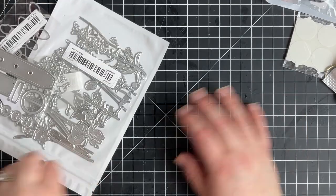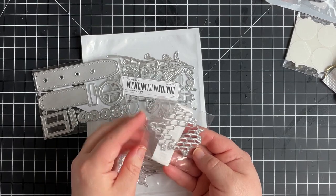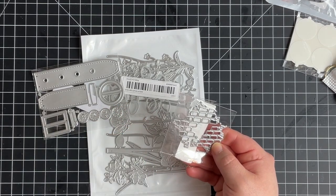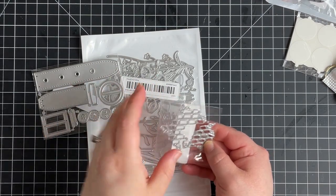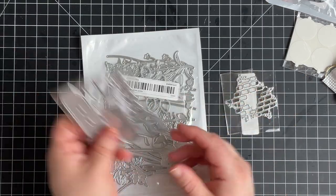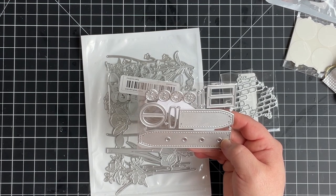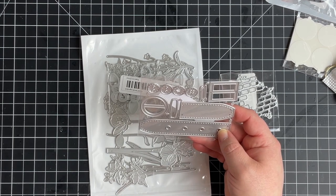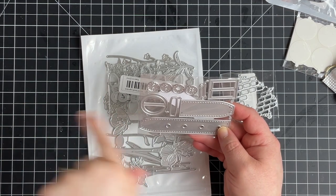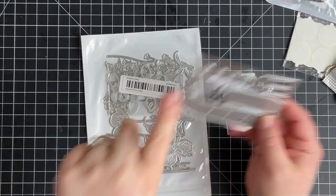I got some more dies. I got these two pieces of like brick, so you can do a brick effect on a page and peek through to the page underneath — I thought those were kind of neat. I also got this belt buckle set — I think this will be cute around Christmas for like Santa's belt, and maybe doing a literal belly band on a page.